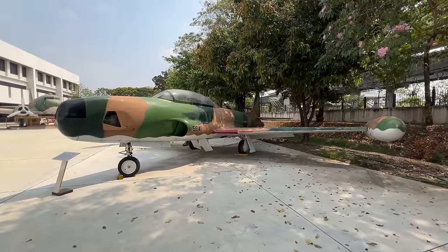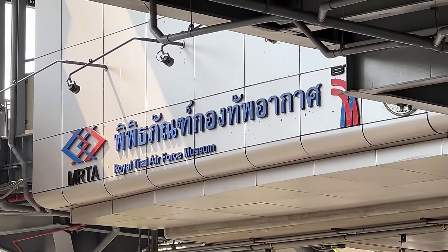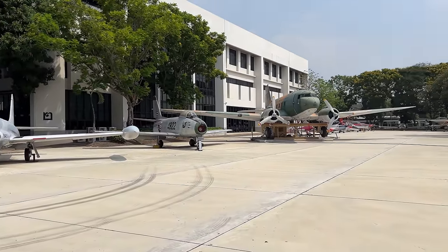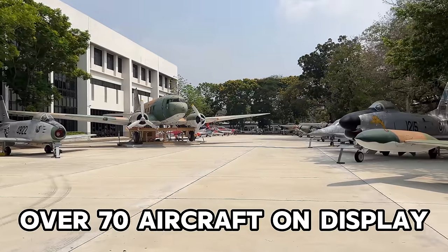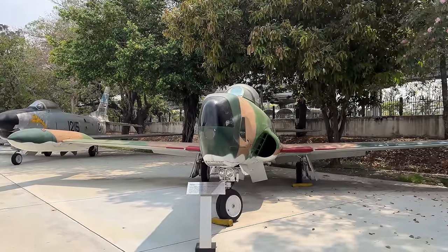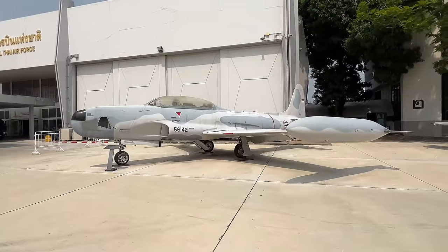The easiest way to get to the Royal Thai Air Force Museum is to take the light green BTS line all the way to the exit marked Royal Thai Air Force Museum. Admission is free and the museum is open every day except Monday from 9am to 3:30 in the afternoon. You definitely need to come check this out if you like airplanes and military history.